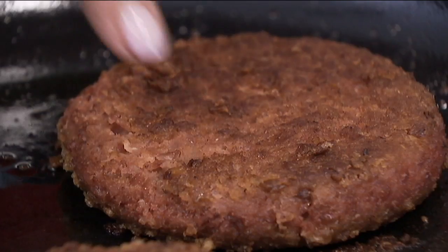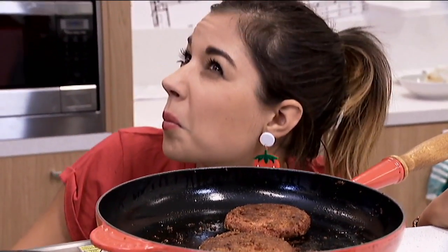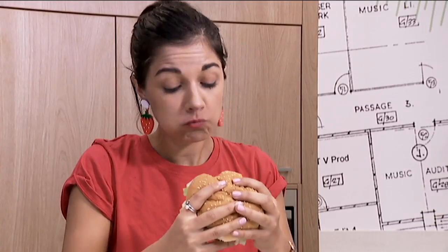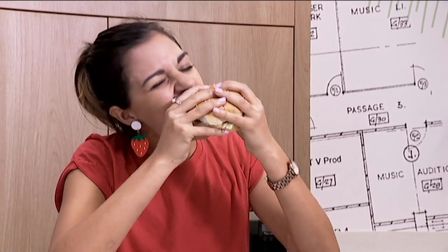Looks like meat. Smells like meat. Feels like meat. Sounds like meat. And tastes... Mmm, pretty meaty. But believe it or not, there's no meat in this burger.